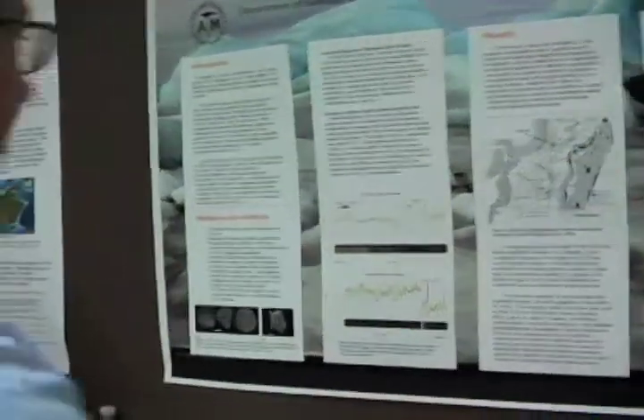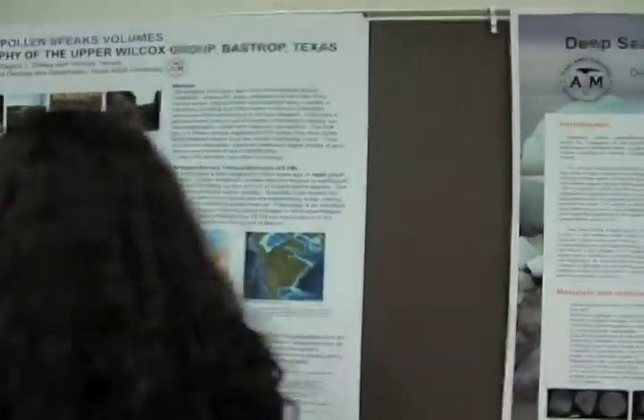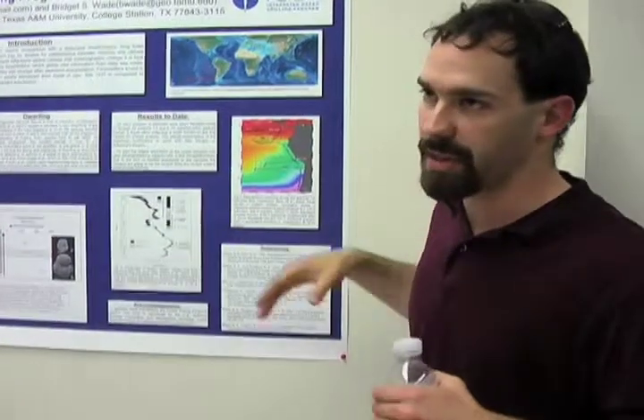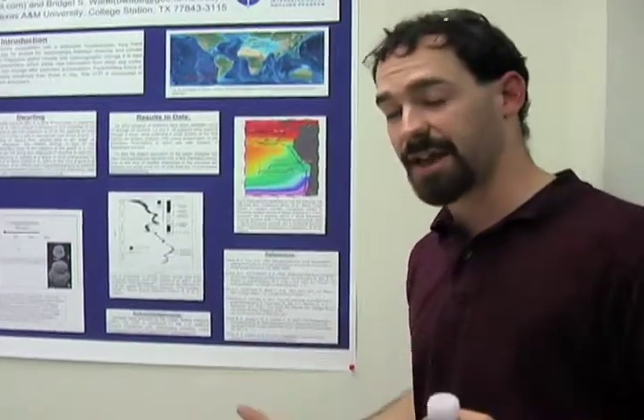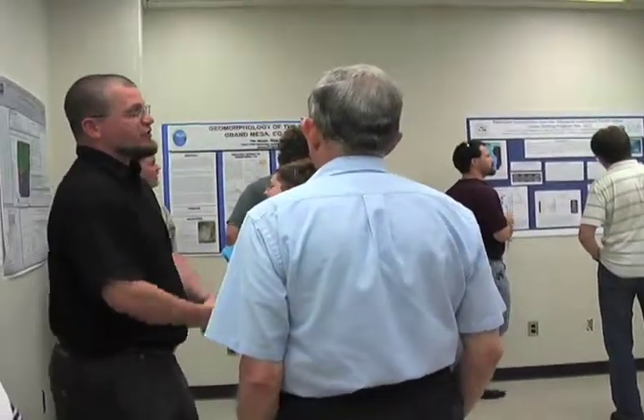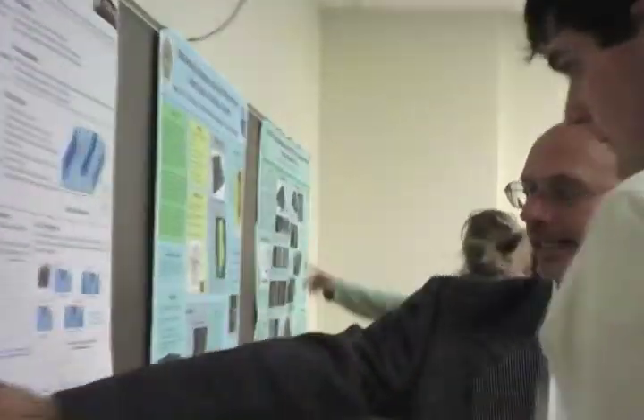The way we run the Symposium is everything is done through poster format. It allows the students to get more one-on-one interaction time with either other faculty members, their peers, or people outside the department, such as the college, university, or even the general public is welcome.